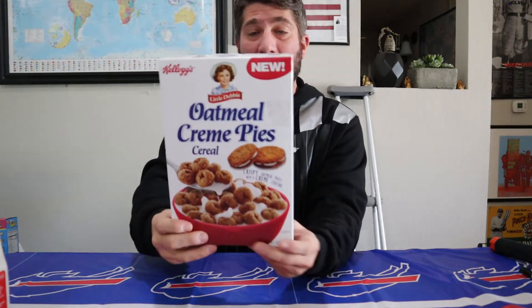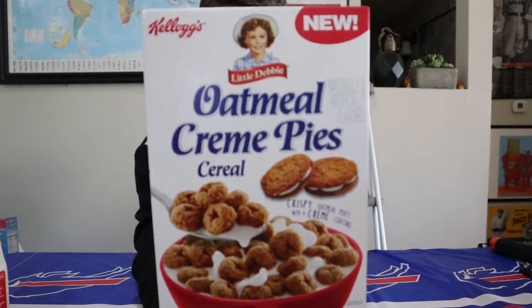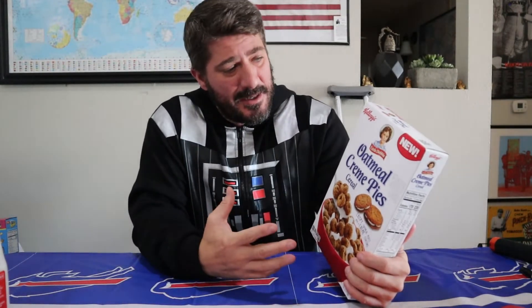Okay everybody, now it's time to get into that second box of cereal, and this one is also coming to us from Kellogg's. They have done a collaboration with Little Debbie. If you're unfamiliar with Little Debbie, it's a snack company — they make great things like nutter butters and oatmeal cream pies. You can buy them for usually about 99 cents.